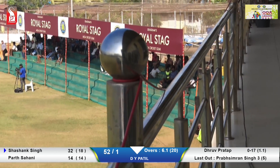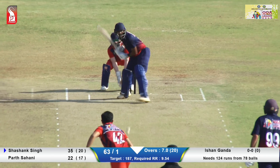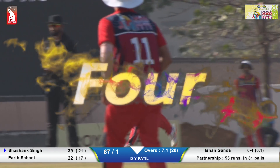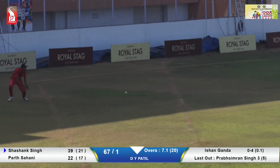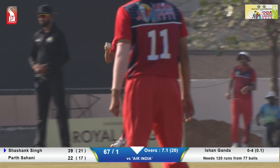That was Ganda. That was a short ball — that was a poor delivery. That is a misfield, but it starts off with a short ball. It was so short. And given easily to Shashank Singh.